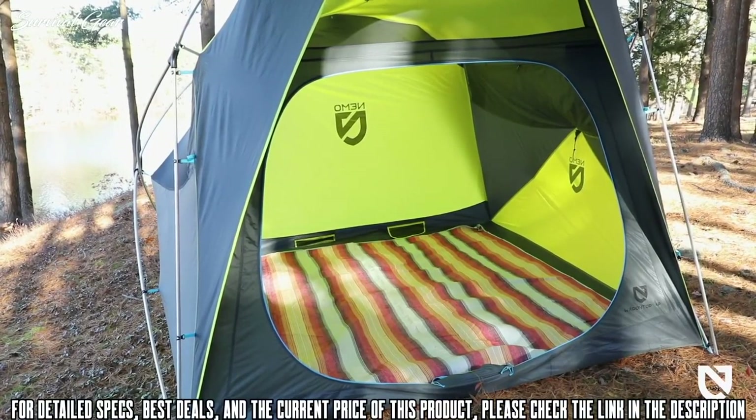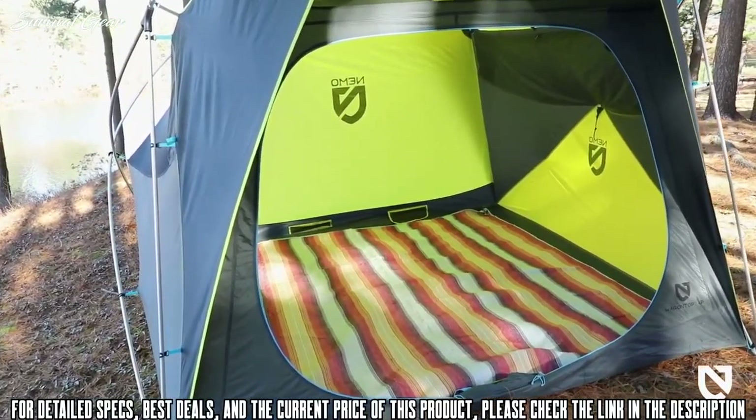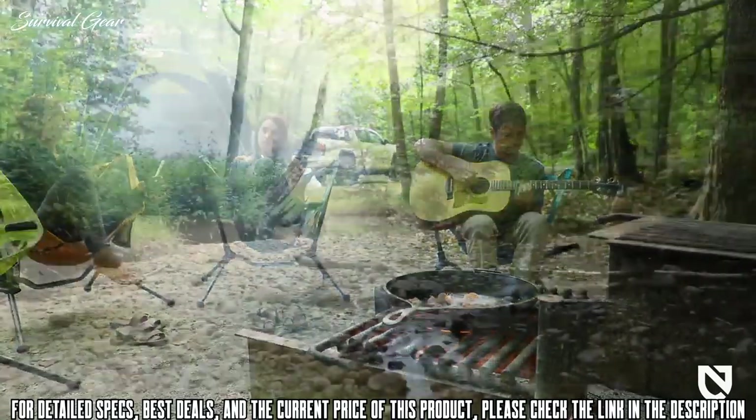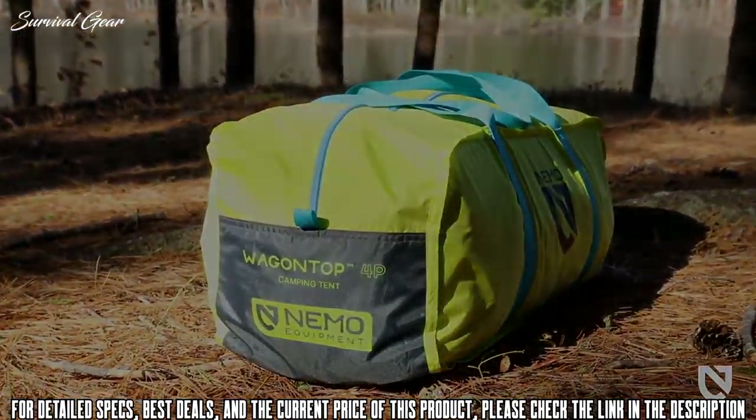Accessories like Wagon Top's footprint and perfectly sized Victory Blanket add further customization and comfort. For adventurers who enjoy luxury sensibility while trailblazing in the wild, Wagon Top shines with standing room refinement and impeccable design.